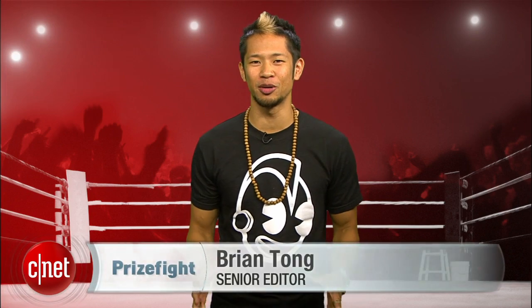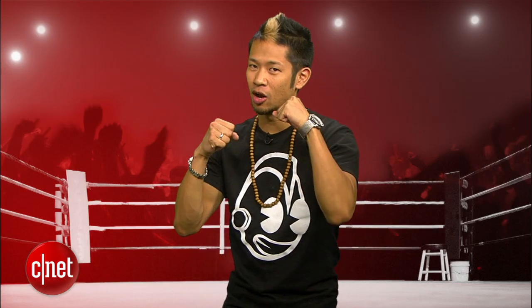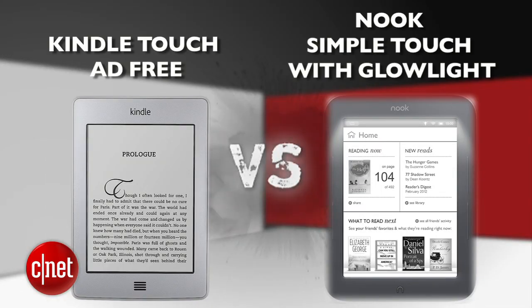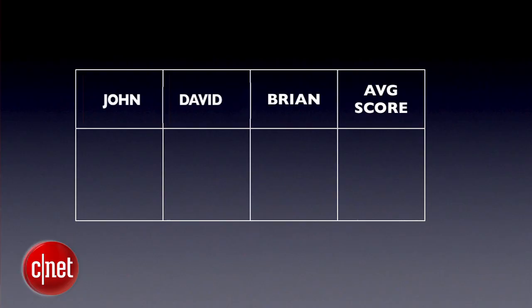What's up, Prize Fight fans? I'm Brian Tong, and the e-reader market continues to be a hotly contested battleground. It's a Prize Fight punch-out between the Amazon Kindle Touch ad-free version and Barnes & Noble's Nook Simple Touch with GlowLight. Our judges for this fight are executive editor John GoHomeFalcone, executive editor David TheBadBoyCarnoy, and myself, Brian KingKongTong. We'll take all three judges' scores and average them to the nearest tenth each round. The final Prize Fight score will be an average of all rounds. We're going five rounds deep. First up is design.